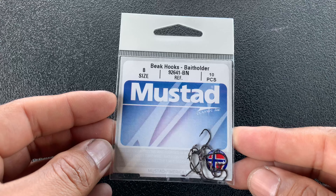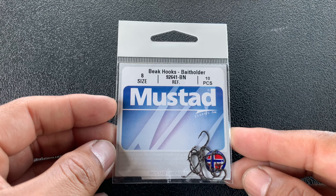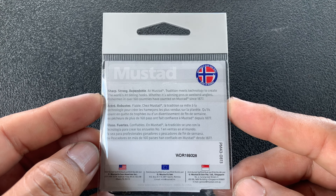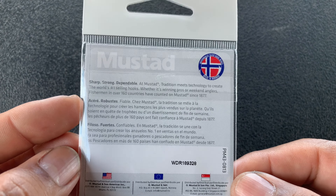The next and last one out of the box is the Mustad Peak Bait Holder Hooks. Remember, my box is a mixture — a variety pack of lures. It's a panfish and bass, catfish box. But that is it guys — that is everything out of the box.